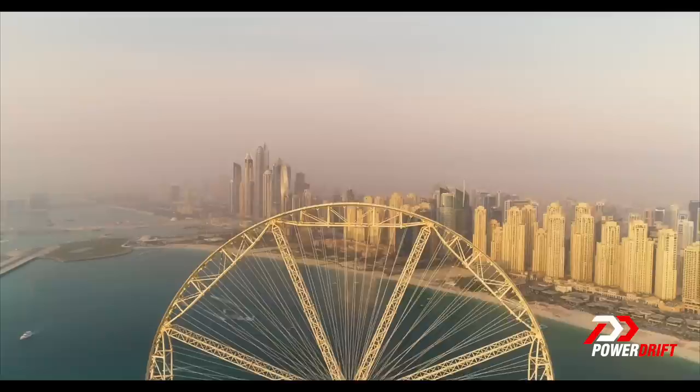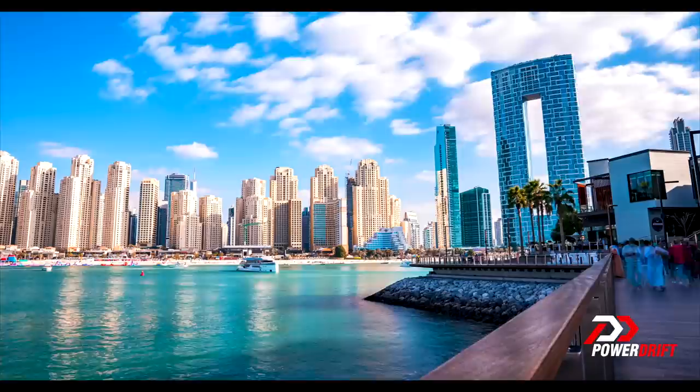Ladies and gentlemen, welcome to a new video on PowerDrift — and this one is genuinely different because it's something I've been wanting to do for a while: vlogs. I know you guys love seeing what we do, it's exciting and glamorous, so we came to a glamorous place. There's a big Ferris wheel in the back and a beautiful skyline behind me. Ladies and gentlemen, welcome to Dubai — because I need to do Ferrari things.